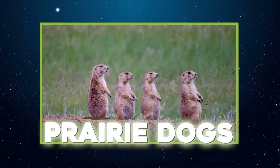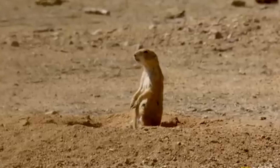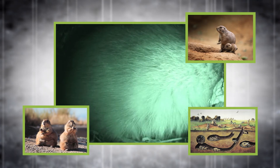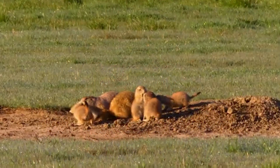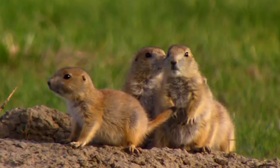Don't let their size fool you — prairie dogs build entire underground cities. One massive megacity in Texas once spanned 25,000 acres and housed around 400 million individuals. Each burrow system is highly organized, with nesting chambers, latrines, food storage areas, and lookout posts to warn of predators. These tunnels include clever flood prevention slopes and passive ventilation shafts that keep air circulating. But prairie dogs do more than just protect themselves — their digging aerates soil, improves water infiltration, and promotes plant growth, which benefits entire grassland ecosystems.